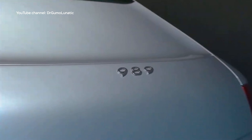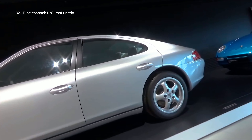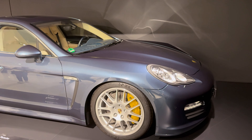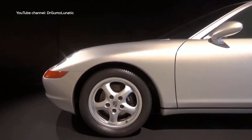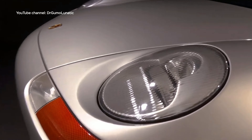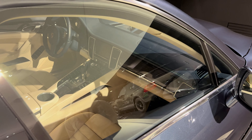There are also concept cars, created as experimental innovations, many of which set trends in the auto industry. One example is the Porsche 989, a four-door prototype from the late 1980s that was the precursor of the iconic Panamera. This concept shows Porsche's courage to go beyond the usual, which has always set it apart from other manufacturers.